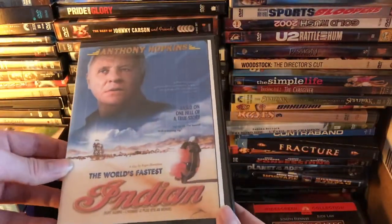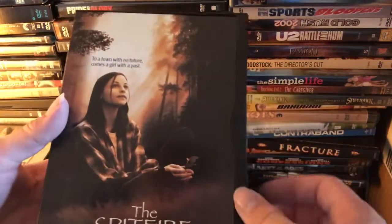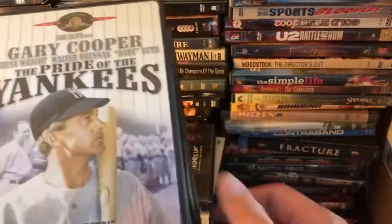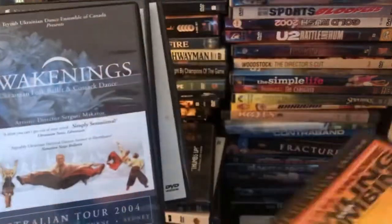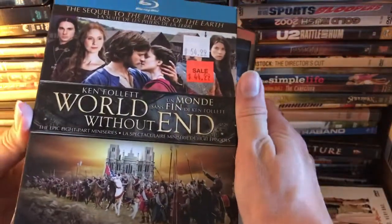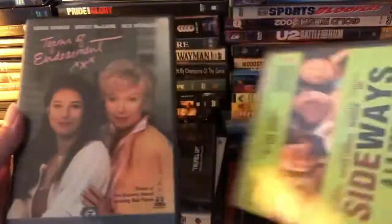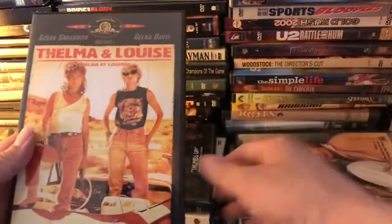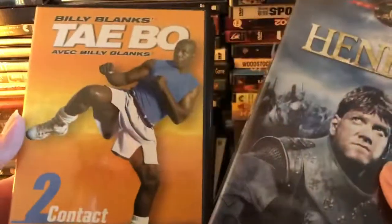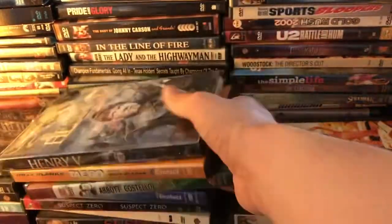We've got Enemy at the Gates — I'm just trying to make this a quick video — The Spitfire Grill, Suspect, The Power of One, Suspect Zero, The Iron Giant, The Pride of the Yankees, Bowling for Columbine — another film that's on Criterion — Awakenings, Wedding Crashers, Very Bad Things, The World Without End, a really nice copy of Prometheus, The Four Feathers, Cleopatra, Sideways, Terms of Endearment, Thelma and Louise, The Sixth Sense, Sleepers, Troy, Henry the Fifth. Most of these are not winners, I guess.